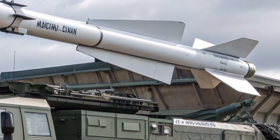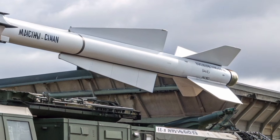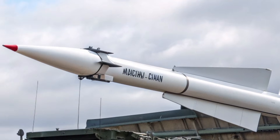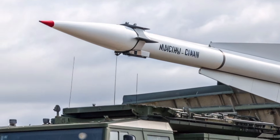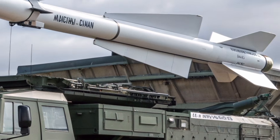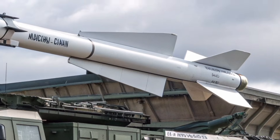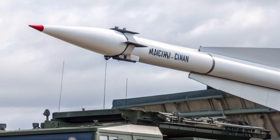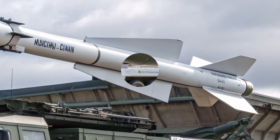One of the most impressive aspects is how quickly the system can deploy. From the moment the crew arrives at a location, the launcher can be ready to fire in under three minutes. After firing, it can be on the move again almost instantly, preventing counter-fire from targeting its position. This shoot-and-scoot capability is vital in modern warfare, where stationary units do not survive for long.